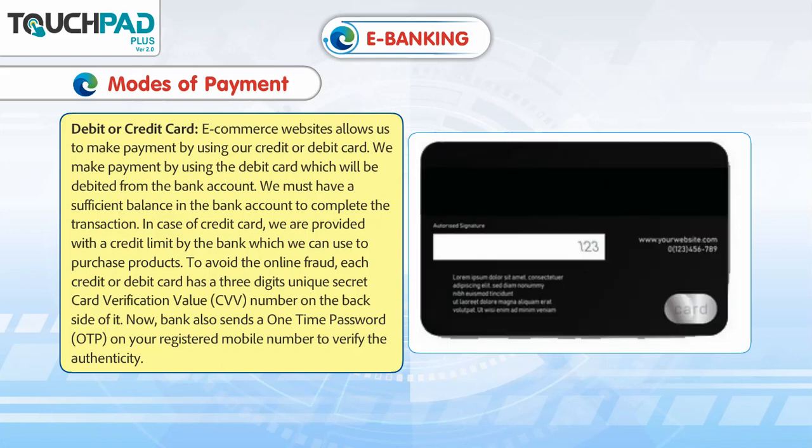Now, the bank also sends a one-time password, OTP, on your registered mobile number to verify the authenticity.